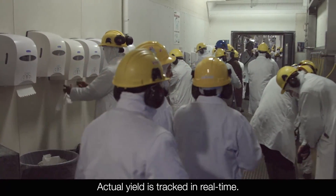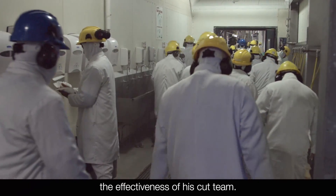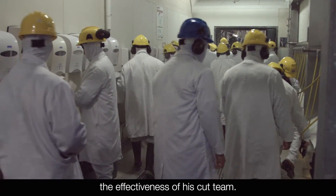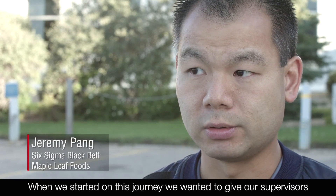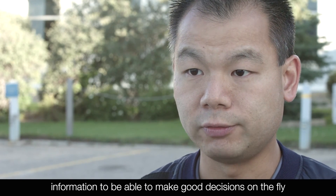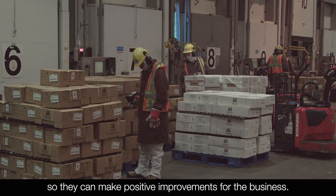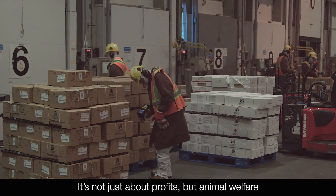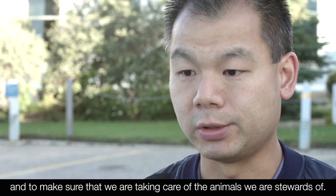Actual yield is tracked in real time. Imaging solutions enable the production supervisor to evaluate the effectiveness of his cut team. When we started on this journey we wanted to give our supervisors information to be able to make good decisions on the fly so that they can make positive improvements for the business. It's not just about profits, but welfare — to make sure that we are taking care of the animals that we are stewards of.